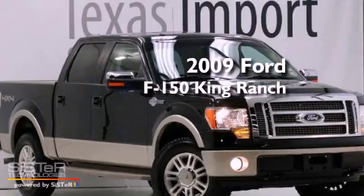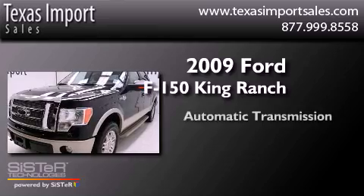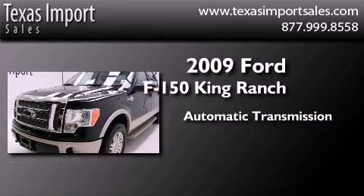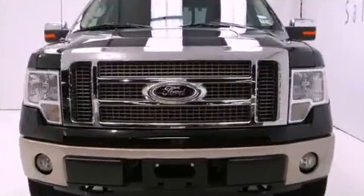This is a 2009 Ford F-150 King Ranch. This vehicle has seating for 5 adults, a 5.4 liter V8, and the added safety and control of 4-wheel drive.